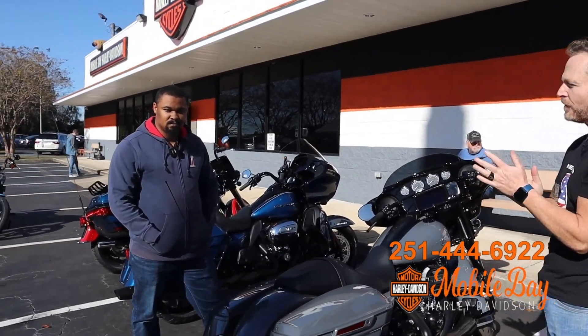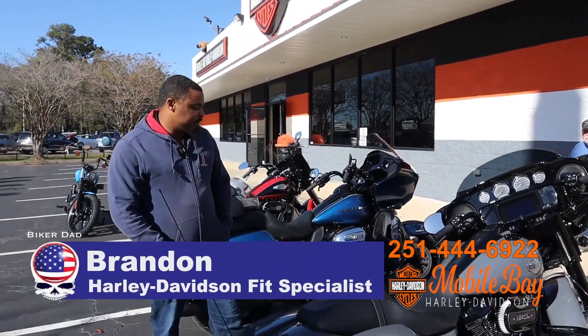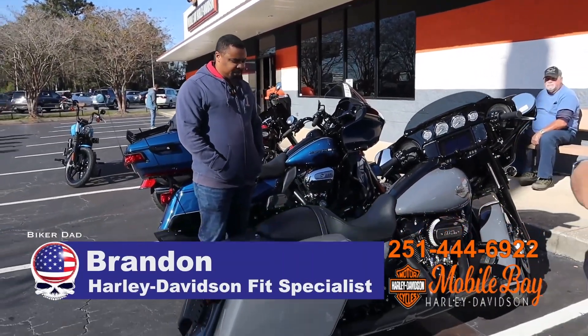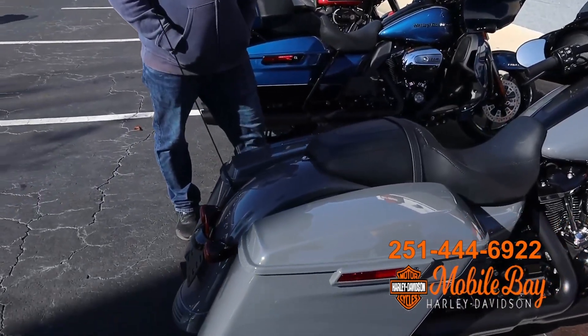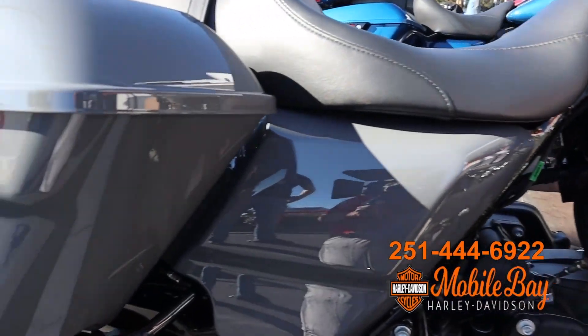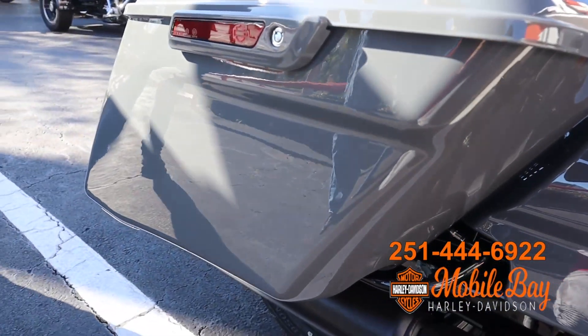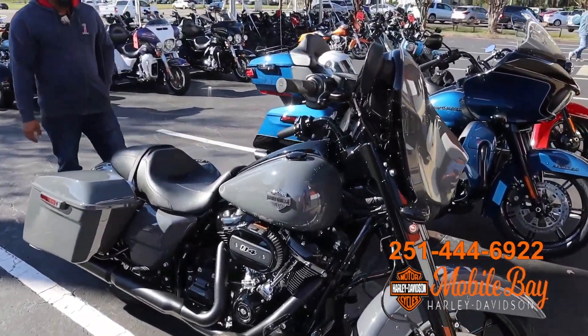Brandon is here with us from Harley Davidson. This is a 2022 Street Glide Special. It's going to come with the black finish, it's going to have the 114 on it along with the stretch bags, it's also going to come with RDRS, it's going to have that Daymaker headlight and low profile highway bar. This color is called Gunship Gray.